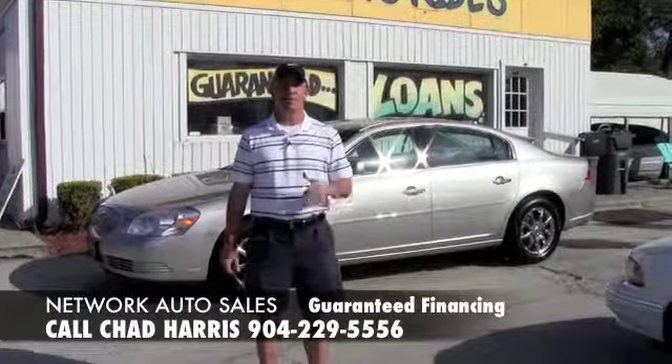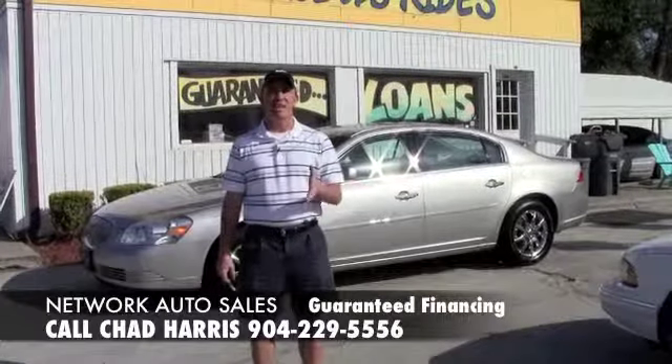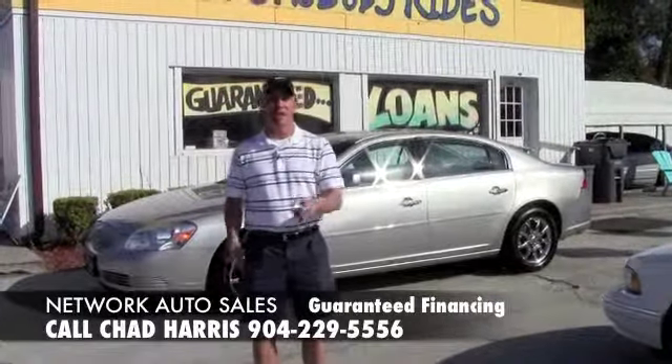Hey guys, this is Chad at Network Auto Sales. I've got a beautiful Buick Lucerne I want to show you. It's a 2007, it's the CXL model, it's got navigation loaded. Come check it out.